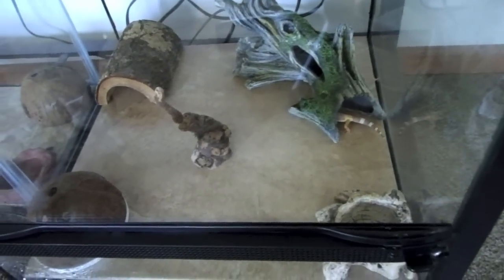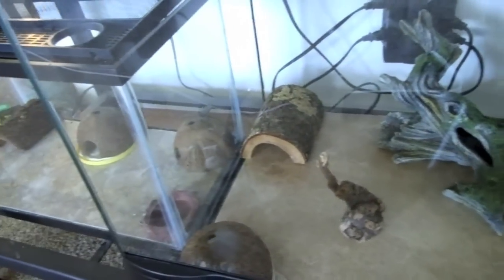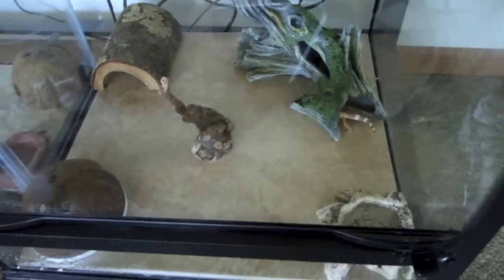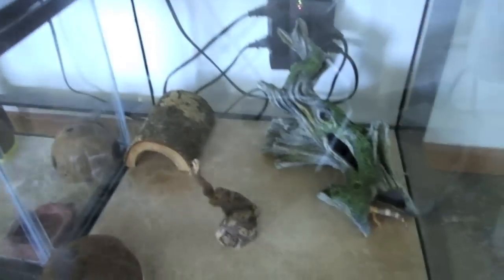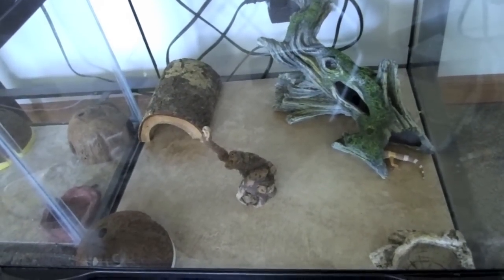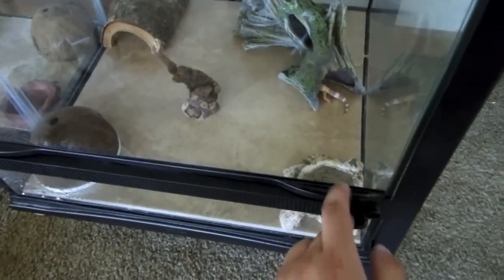So this leopard gecko, the super giant sunglow, his name's Tank. He actually got put in Clyde's tank because right there is Bonnie's tank — Bonnie and Clyde were right next to each other. Clyde is in the terrarium. I went ahead and put Tank in here since he's going to be a lot bigger, so he has a lot more room to move around.